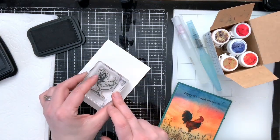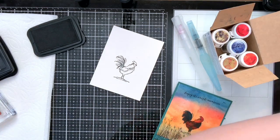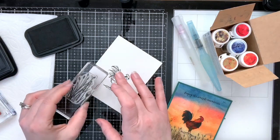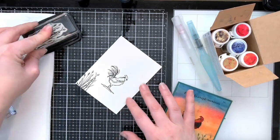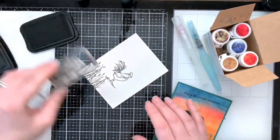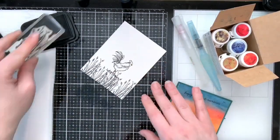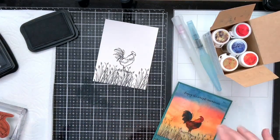First we stamp before we color. We're going to stamp our rooster in Stays On because we don't want the image to blend or run. Stays On does not run as long as it's completely dry. I'll stamp the rooster kind of down in the center of the page, making sure I have a nice crisp image. We'll also stamp the wheat grass along the bottom around our rooster, and stamp the sentiment 'Enjoy the Simple Moments.' Then we clean our stamps right away because we used Stays On.